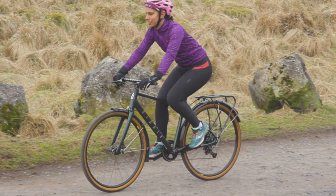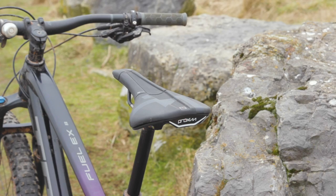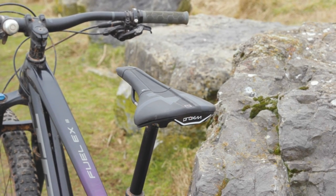Aside from saddle shape, you may also find that some saddles designed for off-road riding have features to reduce trail vibrations, such as flexible wing panels or more compliant shells.